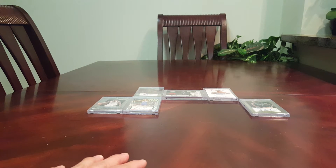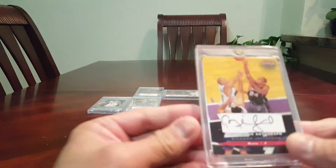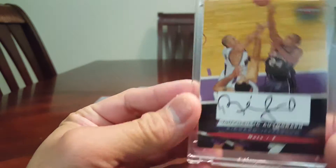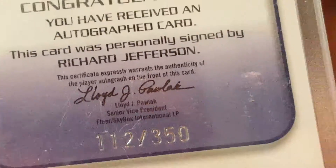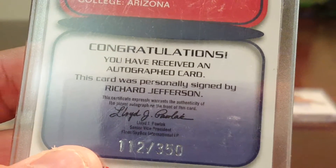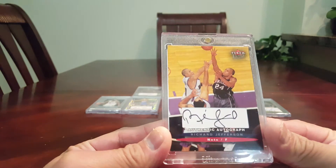Next is his buddy Richard Jefferson — RJ. This is FLIR Ultra. Number — oh, not really, sorry, I thought that's 1000, but that's 350 — number 112 of 350. That's a nice autograph card of RJ, Richard Jefferson.